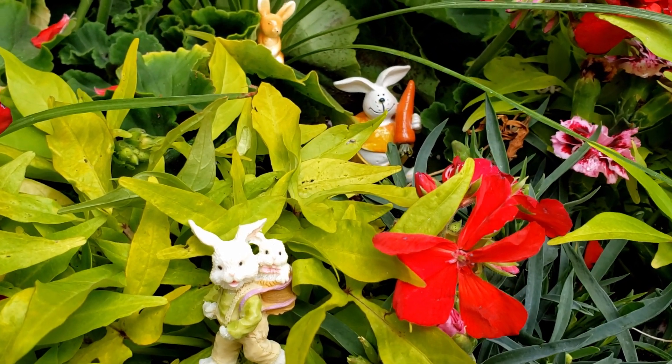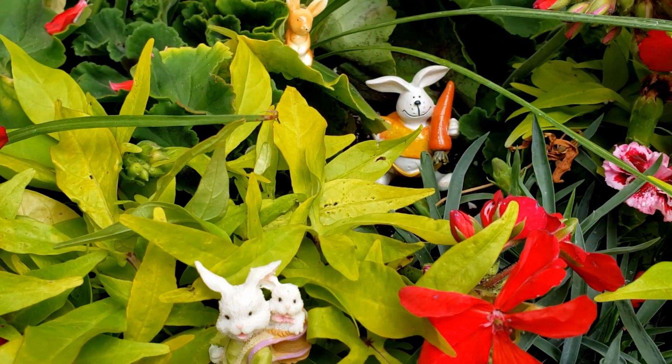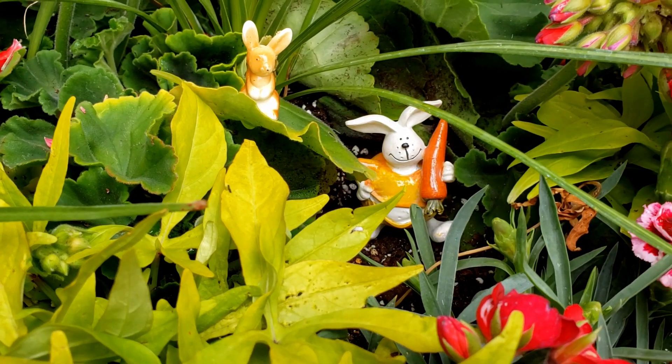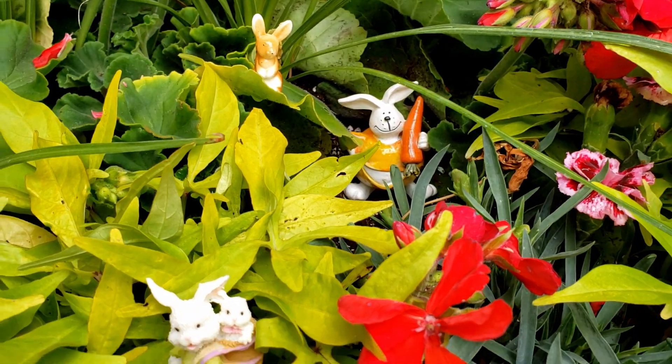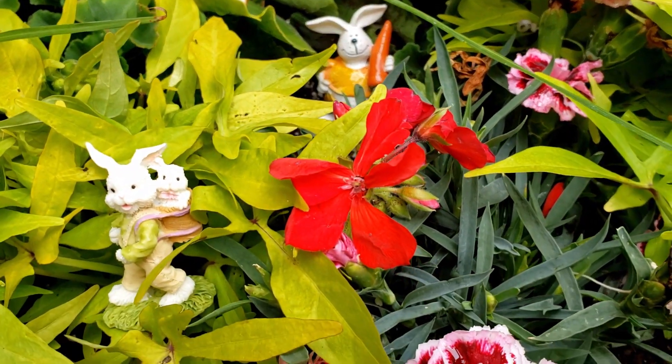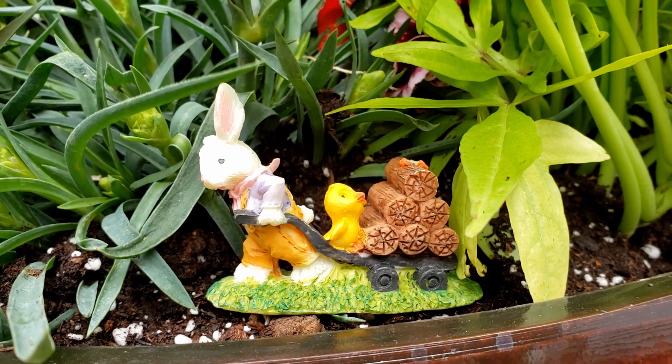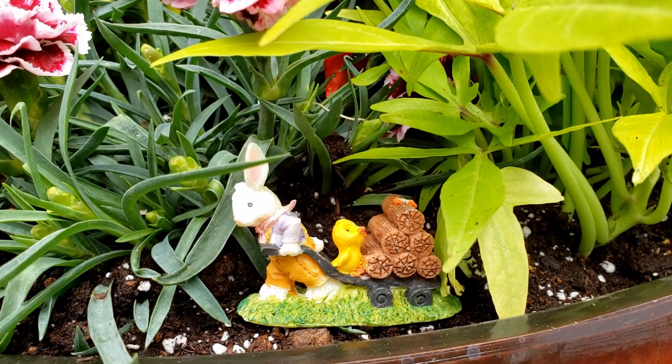I have never done a fairy garden before. This is my very first time and I really wanted to help Grandma Sandy out with this. And so this is what I did. I kind of did a bunny fairy garden — if there is such a thing, that's what I went with.